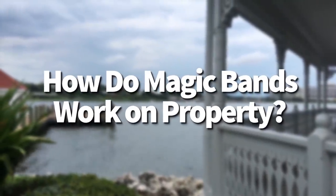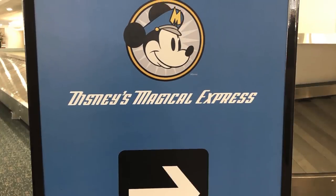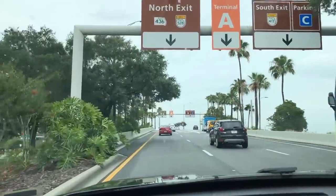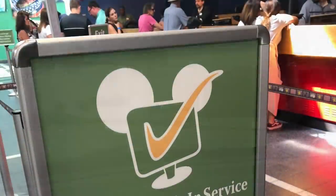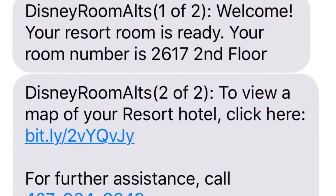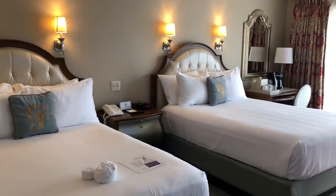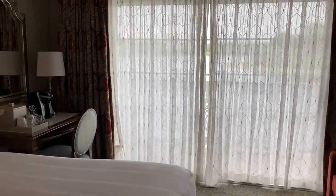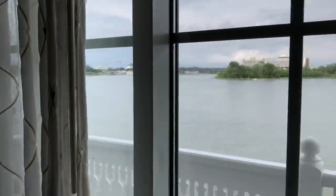How do magic bands work on property? They seamlessly integrate every detail of your trip from the moment you arrive at the airport. At the airport, you can use your magic band as your transfer voucher for the Magical Express bus — be sure to pack it in your carry-on. If you've done online check-in, you might be able to completely bypass the check-in desk. You'll get a text when your room is ready with your room number and a resort map, and your magic band acts as your room key.